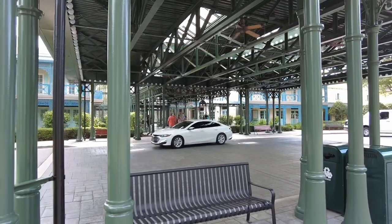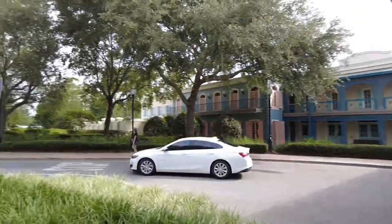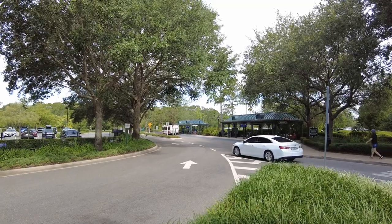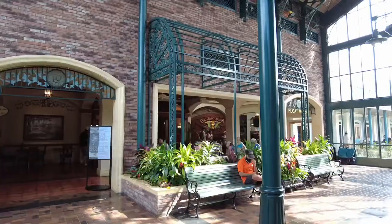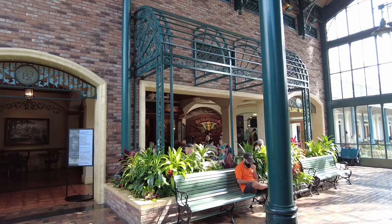We are walking here towards the front of the French Quarter. As we turn towards our left, you'll be able to see the bus stop — this is where you can hop on board the buses to get to your park or water park. Walking in towards the lobby, on your left you'll find the Scat Cats Club Lounge.